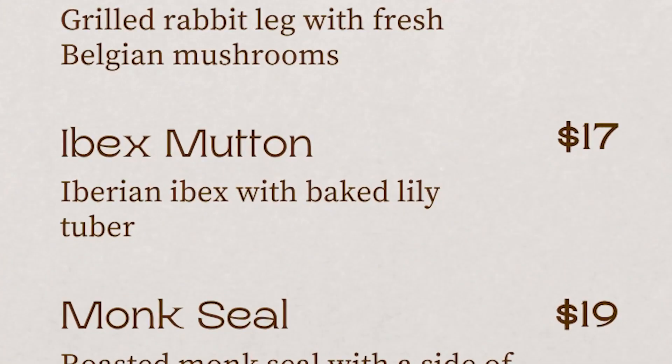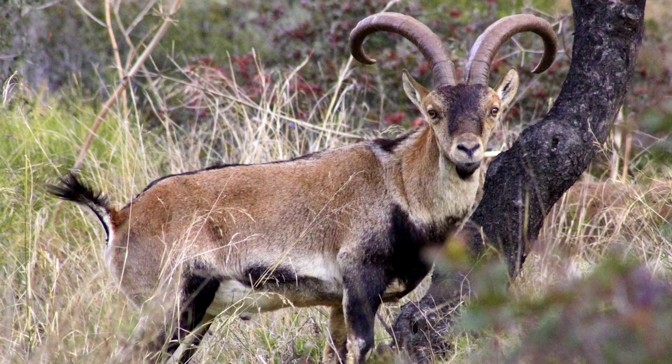One of our chef's favorite dishes on the menu is our ibex mutton. We have evidence that Neanderthals were eating ibex from a site called El Esquilu Cave in Spain. Ibexes are these wild goats, and the Iberian ibex specifically lives in the mountainous region of Iberia. Neanderthals appear to have been eating them because at this cave we have evidence that they were defleshing and butchering ibexes.